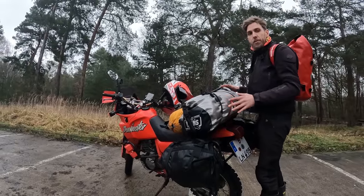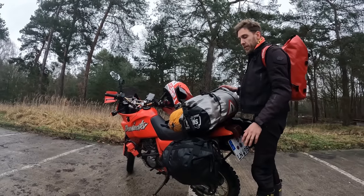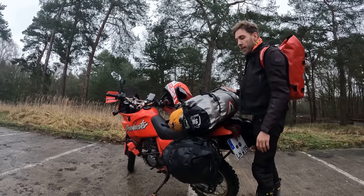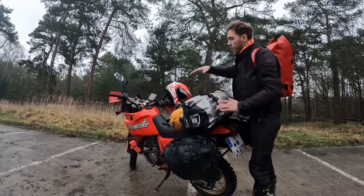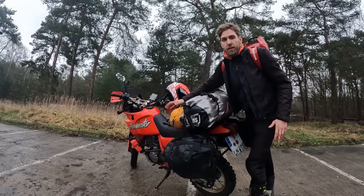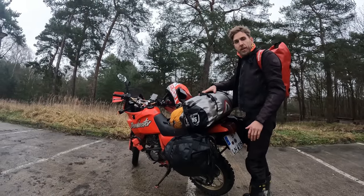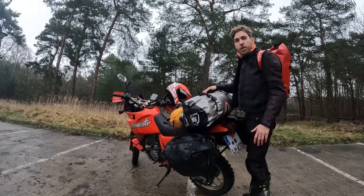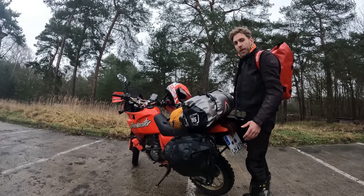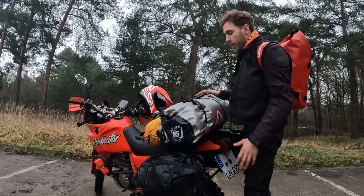On the motorbike I only have dry bags now — I didn't go with the hard case anymore because I don't really need it, and it saved me a lot of weight. In this dry bag I have all my camping stuff: the tent is right here, sleeping bag, sleeping mat, insulation mat, and my clothes — a sweater, spare pants, underwear — just normal stuff.